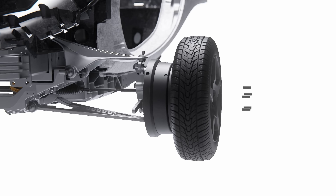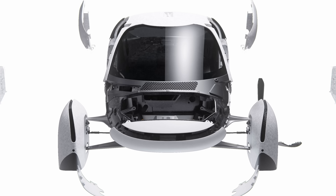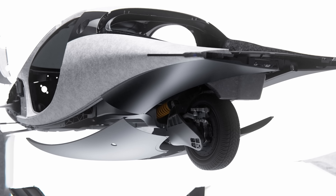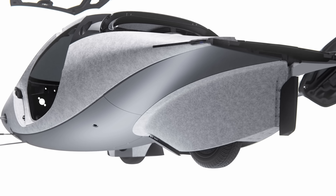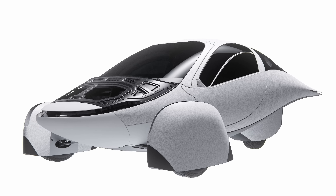We hope you've been enjoying the teases you've seen across our social media channels over the past couple of weeks. We know you'll have many questions about our Delta design and what it means for you and your very own Aptera. So we'll be hosting a virtual webinar with our founders in January to go over the design and give you the opportunity to get your questions answered.